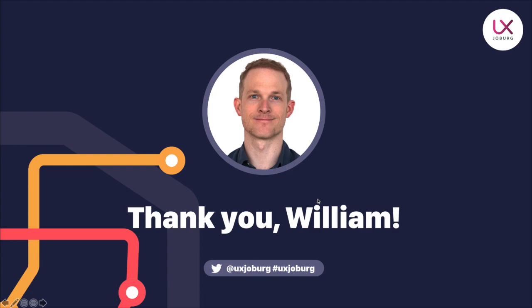William, you have set us up for success and established UX Joburg as a resource for current and future generations of South African designers. We thank you so much for the way that you've invested into the design community within South Africa. If you'd like to get in touch with William, feel free to reach out to him on Twitter or Xperio's website — the company that William owns is Xperio. You can find a link to his Twitter in the show notes.